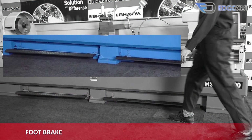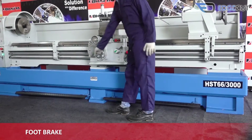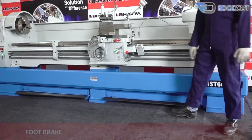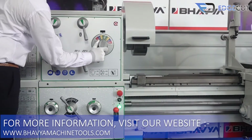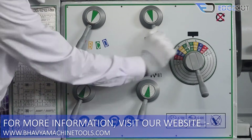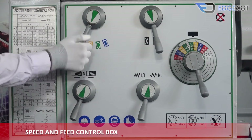The machine features a foot brake for emergency stops required during operations. The machine is fully geared operated.